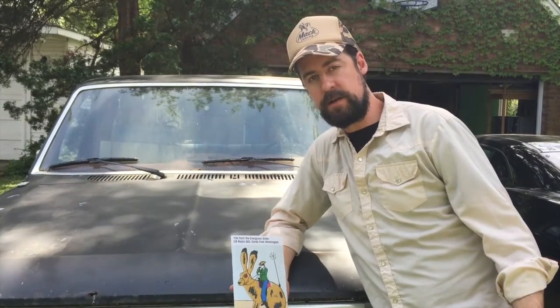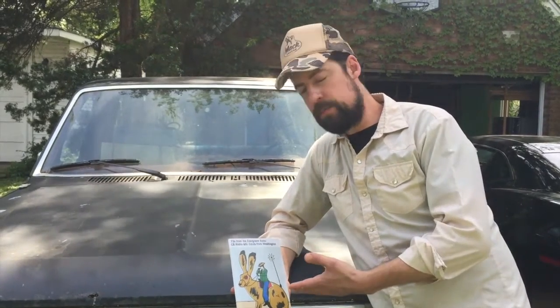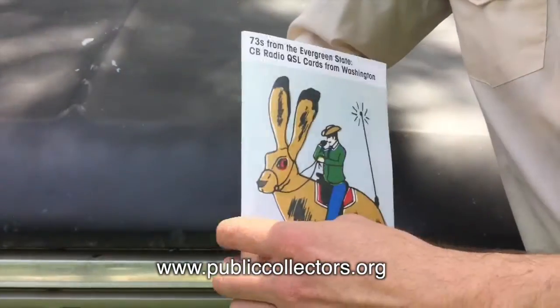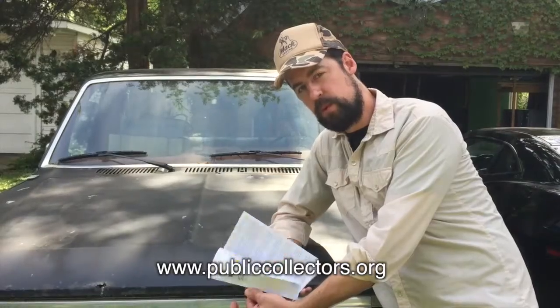If you're interested in the QSL cards you saw in this episode, check out a book by Public Collectors — publiccollectors.org — 40 pages of QSL cards. Cool.